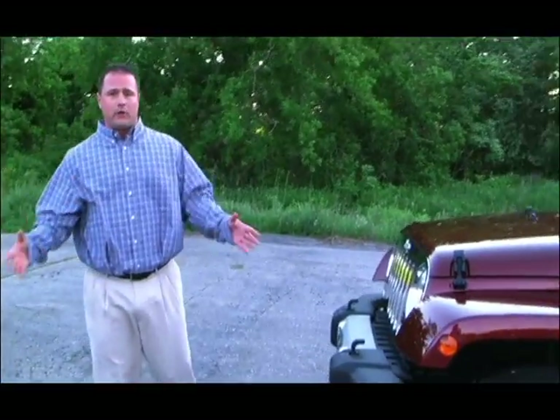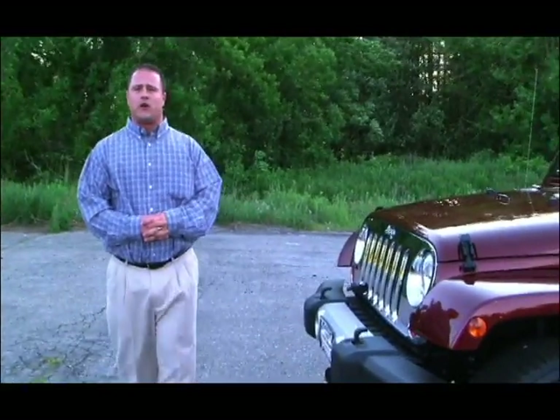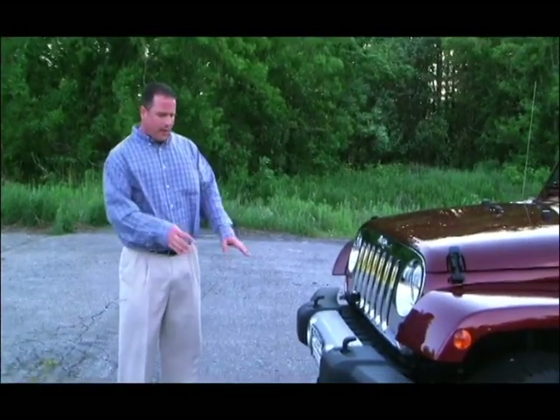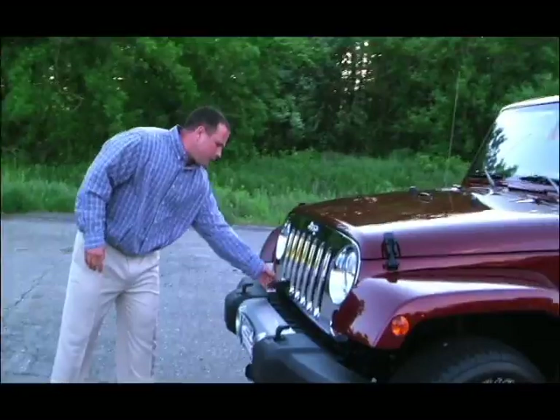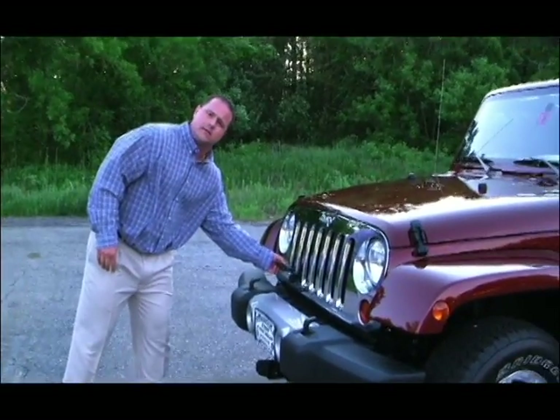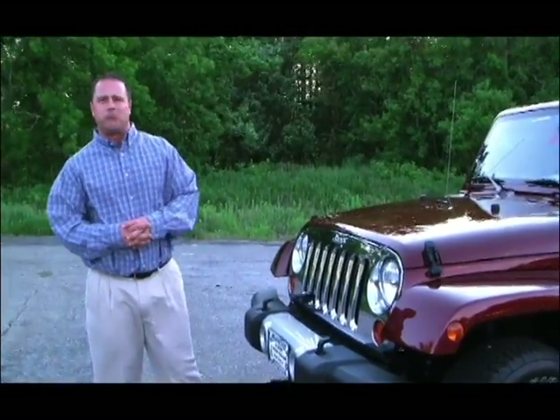And speaking of winter, up here in the middle of New Hampshire, we certainly get our fair share of heavy snow. As you can see, this vehicle is equipped to put a plow on the front end and is properly equipped with the necessary wiring harness. It's no wonder Kelley Blue Book has the Jeep Wrangler listed as number one in the entire resale category for the SUV class.